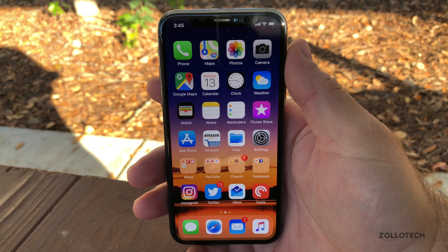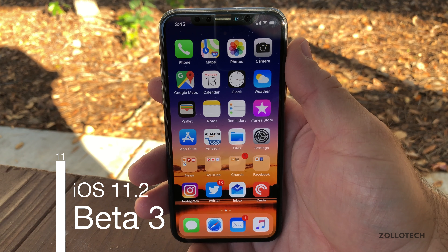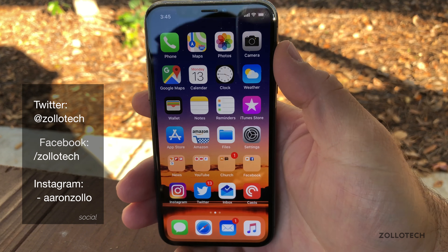Hi everyone, Aaron here for Zollotech, and today Apple released iOS 11.2 Beta 3 to developers and soon to public beta testers. This came in at 173.1 megabytes and it doesn't bring a whole lot of changes.